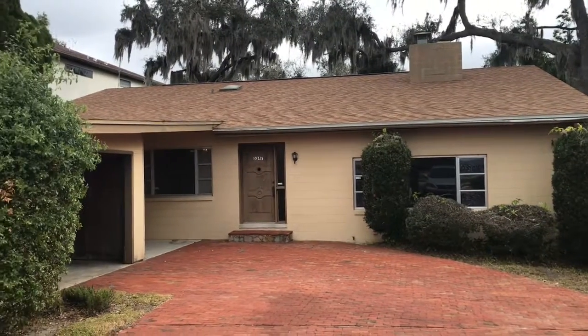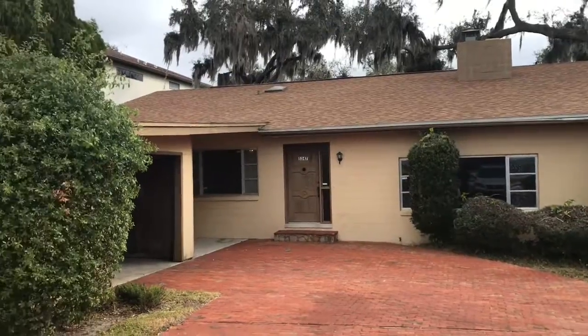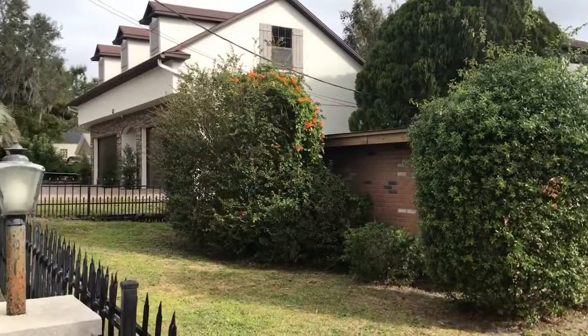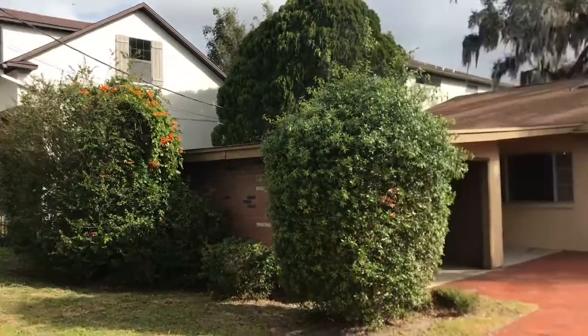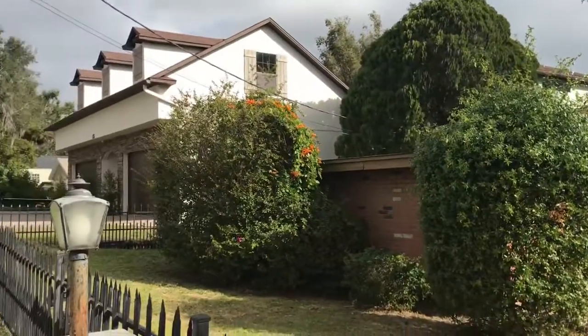This home is on Lake Butler and the next-door neighbors on both sides have large homes — over million-dollar homes — that are fully remodeled. This one just needs some tender loving care like they've already received.